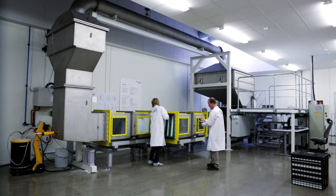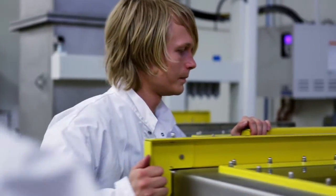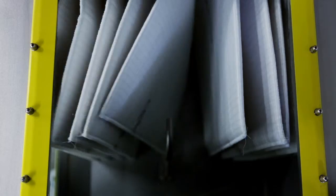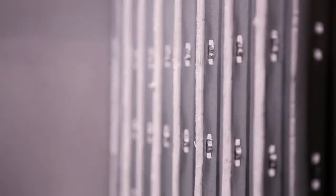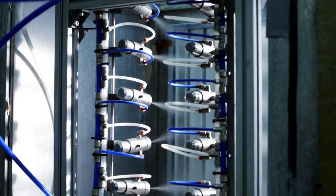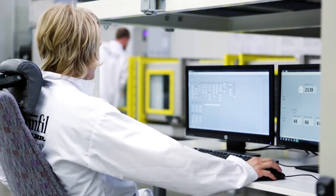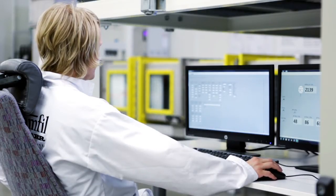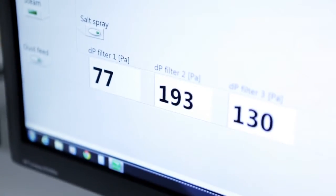The gas turbine laboratory has a test track that can simulate air flows and expose filters to moisture, salt and severe temperatures. The world's climates are all simulated in this laboratory, from the damp environment of oil platforms to the parched deserts of Africa. Camfil is the leading manufacturer of filters for gas turbines and diesel generators, two of the major sources of energy supply in the world.